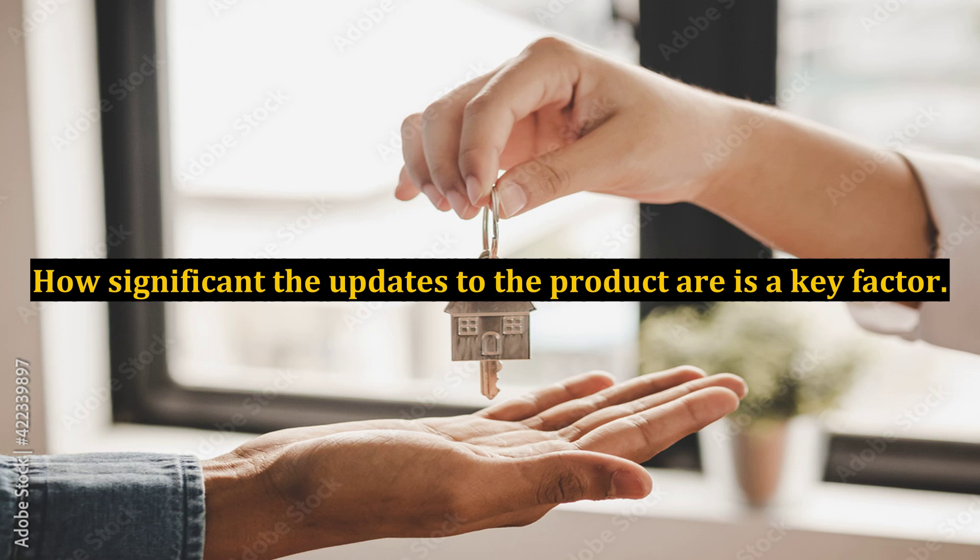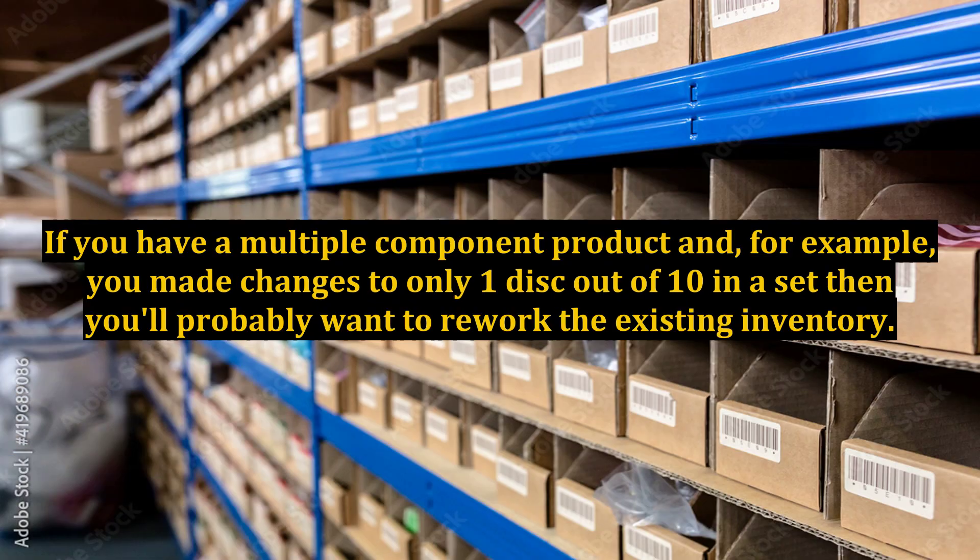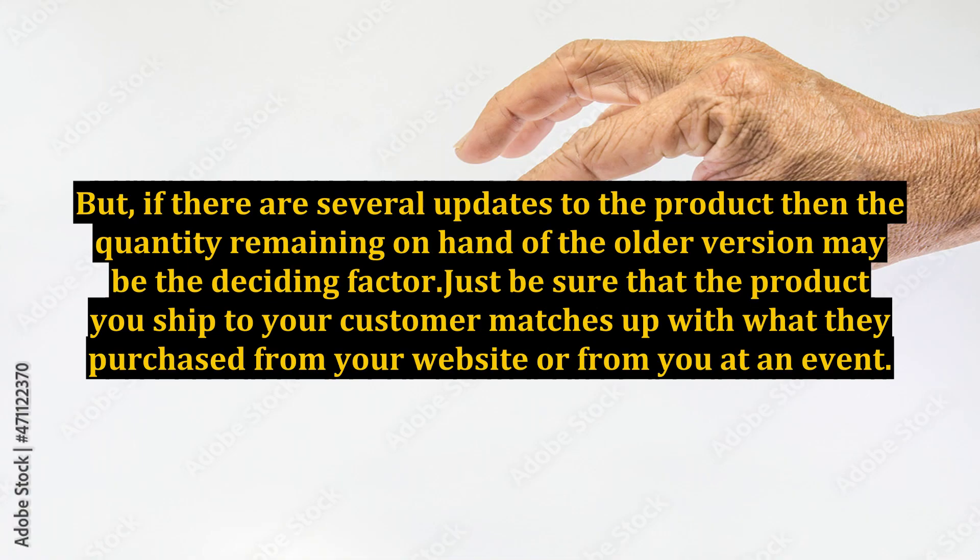How significant the updates to the product are is a key factor. If you have a multiple component product and you made changes to only one disk out of ten in a set, then you'll probably want to rework the existing inventory. But if there are several updates to the product, then the quantity remaining on hand of the older version may be the deciding factor. Just be sure that the product you ship to your customer matches up with what they purchased from your website or from you at an event.